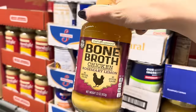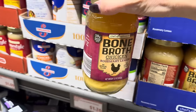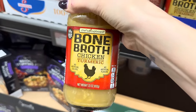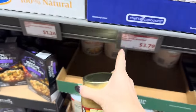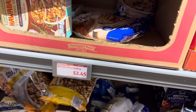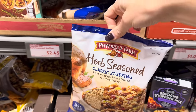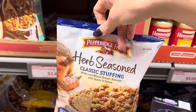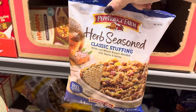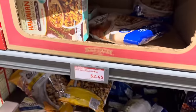Bone broth has been all the rage for many a year and here it is. Bone broth chicken — rosemary lemon flavored, 10 grams of protein — $3.79. You can also get the bone broth chicken turmeric for $3.79. Pepperidge Farm is having their herb seasoned stuffing here — these are so good. $2.45 for that. I like to add some chicken broth, maybe some sauteed onions and carrots, maybe even celery if I'm feeling fancy. Next level — $2.45.